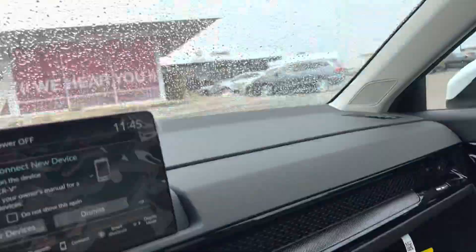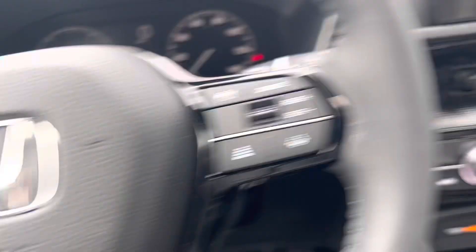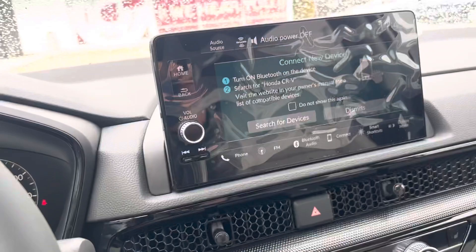Wireless CarPlay. And I could show you — let's show you the backup camera. So you've got a three-way backup camera. You've got wide, regular, and overhead.